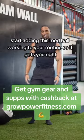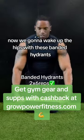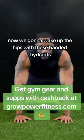Start adding this med ball work into your routine so it gets you right. Now we're gonna wake up the hips with these banded hydrants.